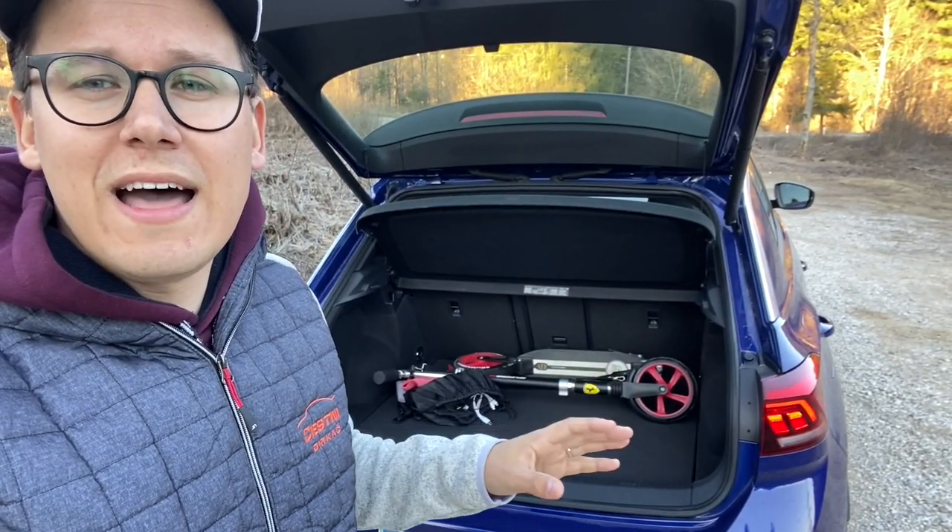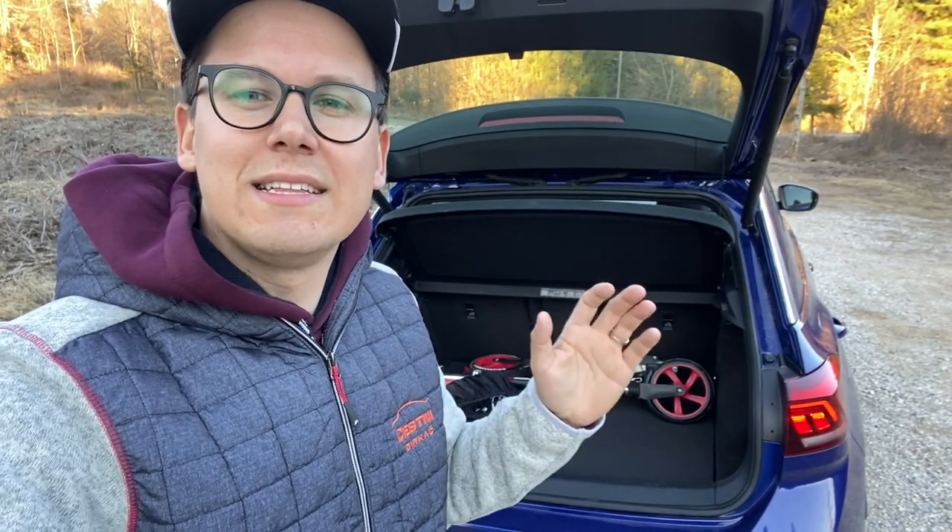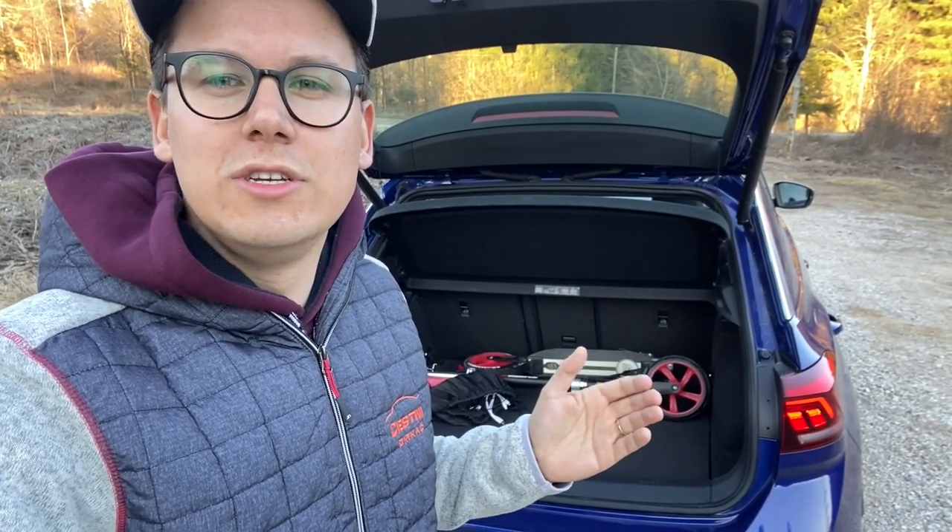We won't spend too much time on practicality and space, because we've already tested the regular T-Roc. This one has a slightly smaller boot compared to the standard model, due to the drivetrain, but I think it's still perfectly fine as a family car.